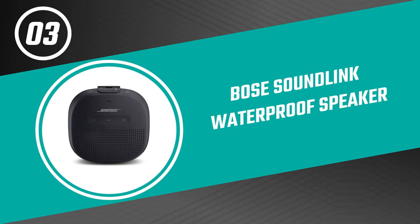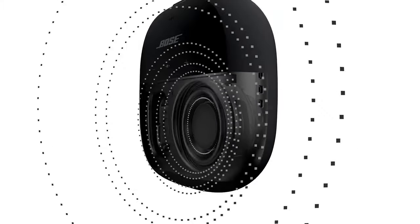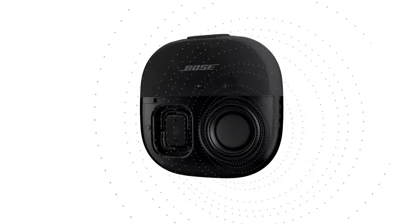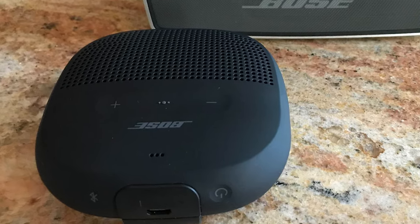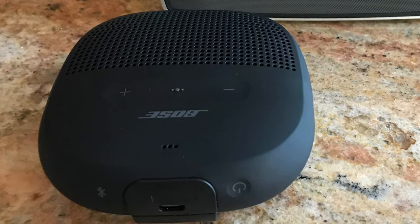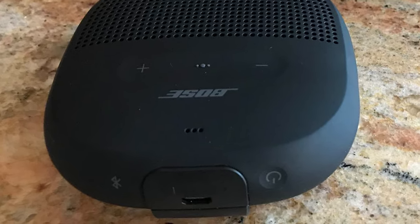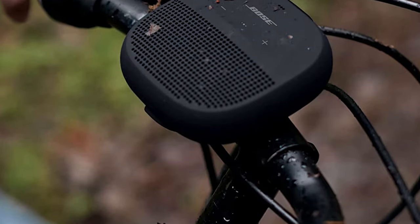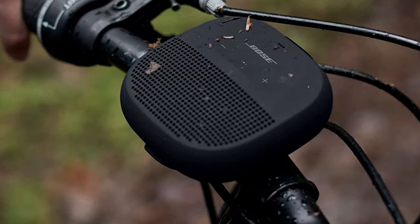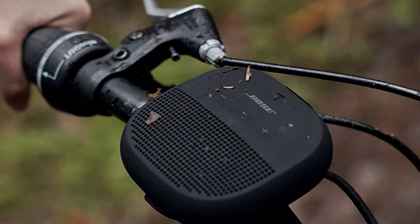Number three: the Bose Soundlink Micro Waterproof Speaker. This is a great choice for anyone looking for a waterproof speaker that offers great sound quality — durable and easy to use. It features a custom-designed speaker for mids and highs, combined with two passive radiators that handle lows, allowing the Soundlink Micro to deliver clean sound with no shortage of bass.